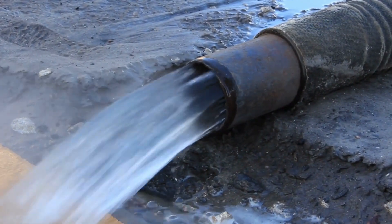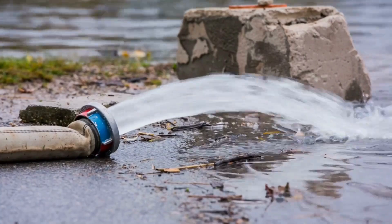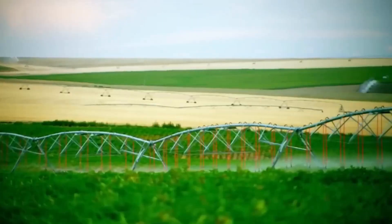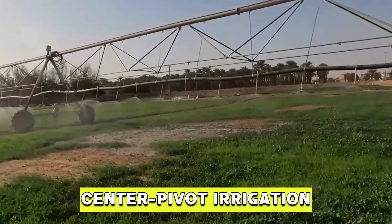Water pumping from underneath the ground does have one drawback, though. Aquifers may go dry, especially if they are used for extensive irrigation as Saudi Arabia has done. Saudi Arabia therefore acquired technology to conserve its water, and it has greatly improved things. This technology is called center-pivot irrigation.